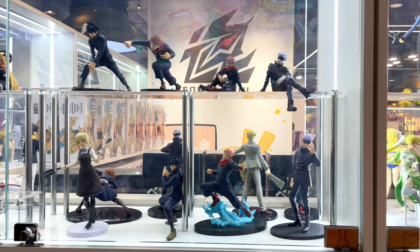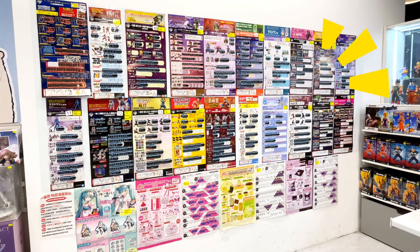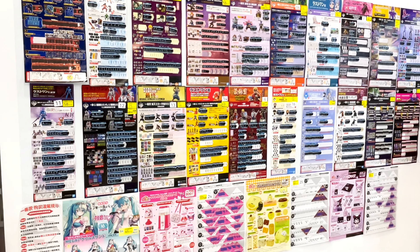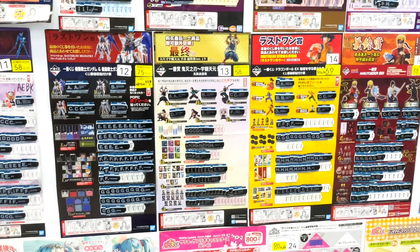Oh no! Here it is — the place where my wallet goes missing. The Ichiban Kuji Lottery. It's all about buying a lottery ticket, and you're guaranteed to win something each time.